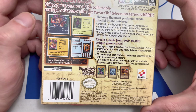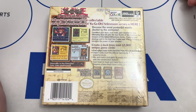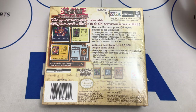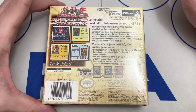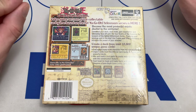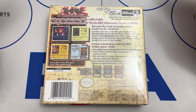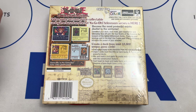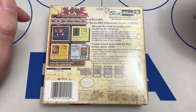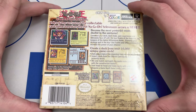I believe 42 cards in this game were actually released in the video game before they were even released in real life, because this game came out so early in the Yu-Gi-Oh TCG that it was made before certain cards could even be printed or other sets were released. This was released around March 19th, 2002. Legend of Blue Eyes — the very first base set of Yu-Gi-Oh — also came out around that time, possibly March 17th, though I can't remember exactly.